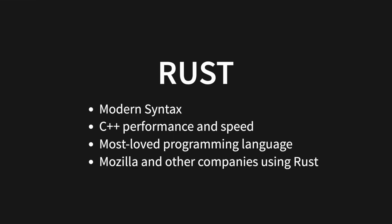Rust is a programming language with a modern syntax and it is comparable to C++ in terms of performance and speed. It has been voted the most loved programming language for more than five years in a row. Rust is becoming increasingly popular. It was used by Mozilla when they rebuilt their CSS engine for Firefox, and some companies have moved away from building services in Java, Go, and C++ in favor of Rust.